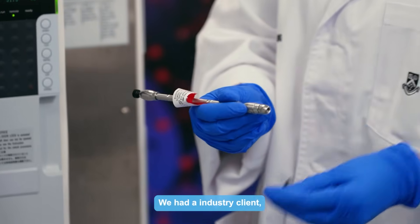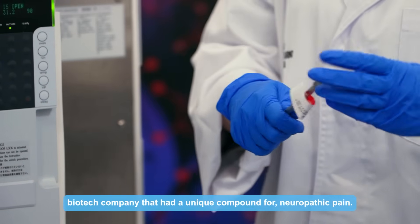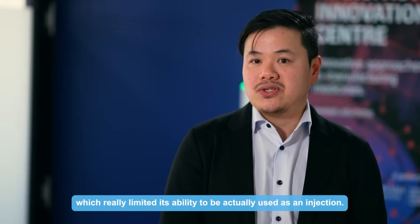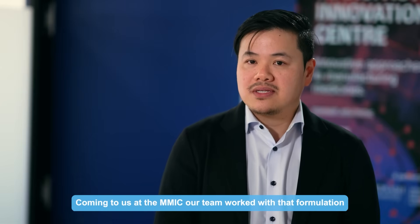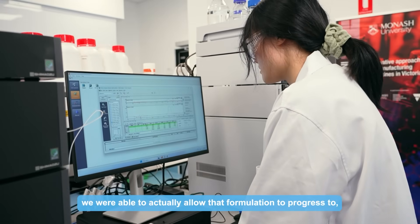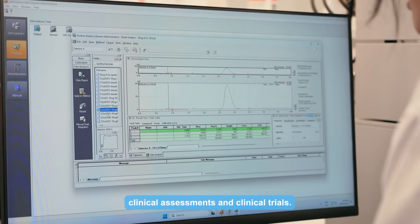We had an industry client, a biotech company that had a unique compound for neuropathic pain. The challenge was that the compound didn't really dissolve in any aqueous solutions, which really limited its ability to be used as an injection. Coming to us at the MMIC, our team worked with that formulation for about a few weeks and were able to increase the solubility of that compound by a thousandfold. In doing so, we were able to allow that formulation to progress to clinical assessments and clinical trials.